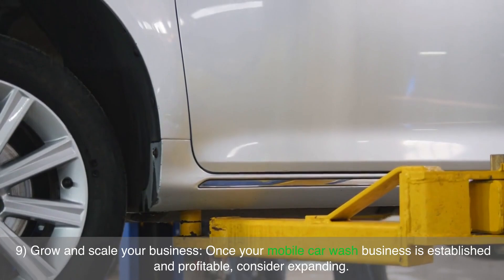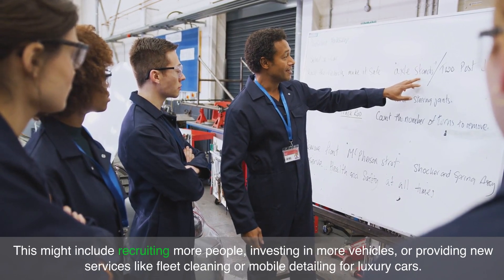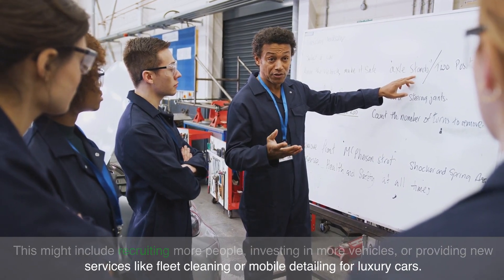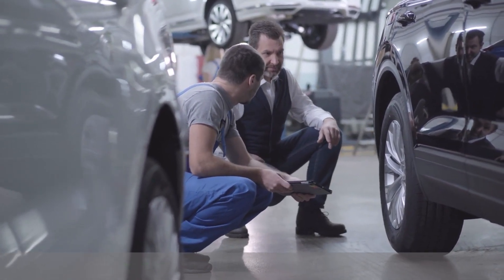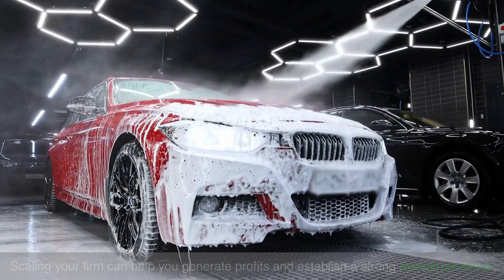Grow and scale your business. Once your mobile car wash business is established and profitable, consider expanding. This might include recruiting more people, investing in more vehicles or providing new services like fleet cleaning or mobile detailing for luxury cars. Consider franchising your firm or opening more sites in other areas. Scaling your firm can help you generate profits and establish a strong market presence.